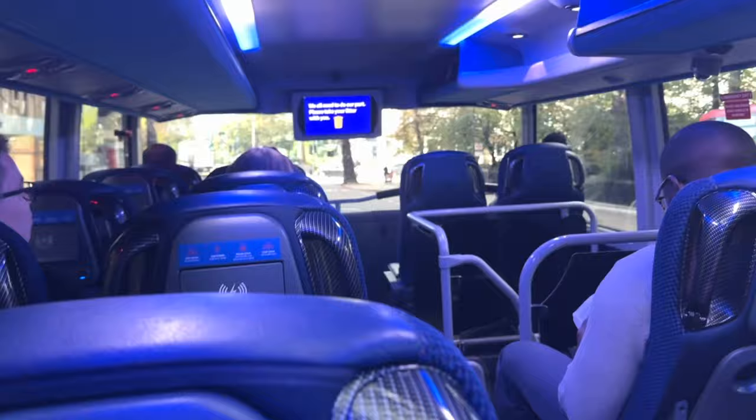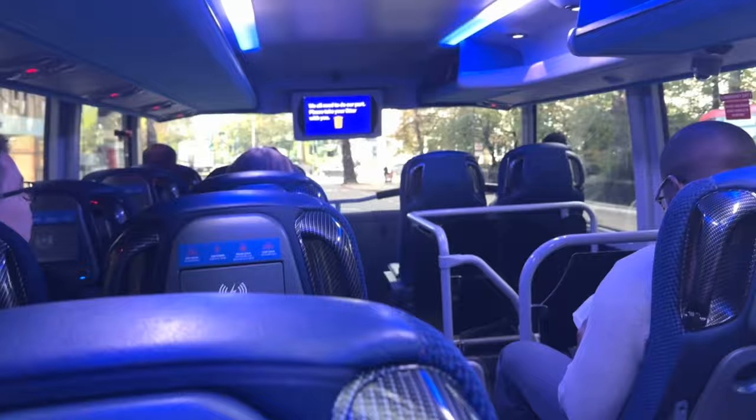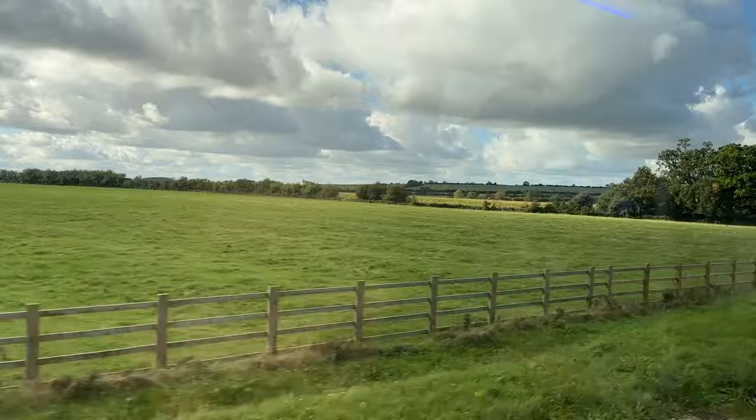The bus is super nice — it has leather seats, charging stations, Wi-Fi, and a little tray table, so it's a very comfortable ride. Since each transportation option is pretty much the same time and price, just go with whatever is closest to your hotel or your house. Now let's dive into the top things to do in Oxford, England.